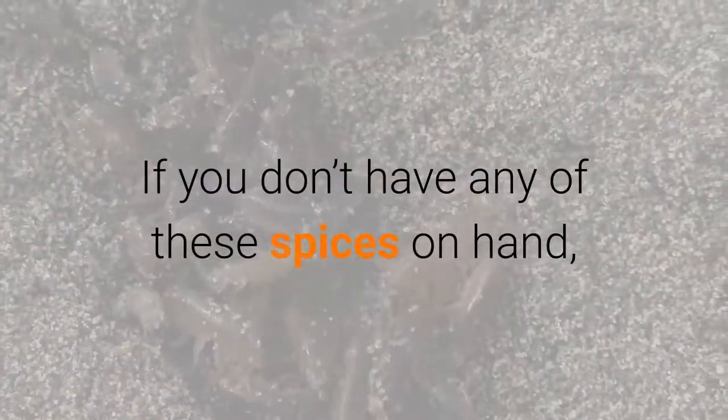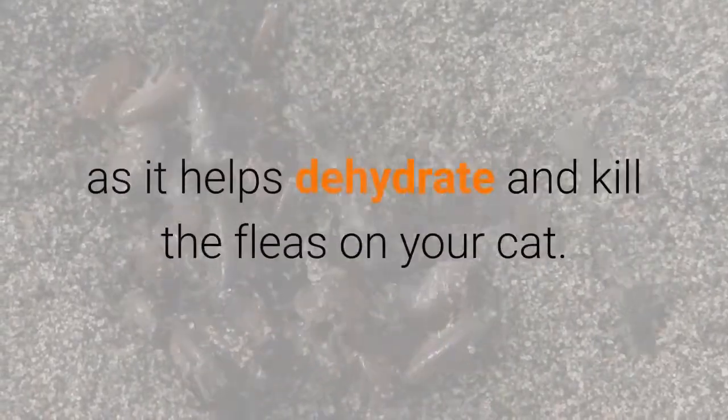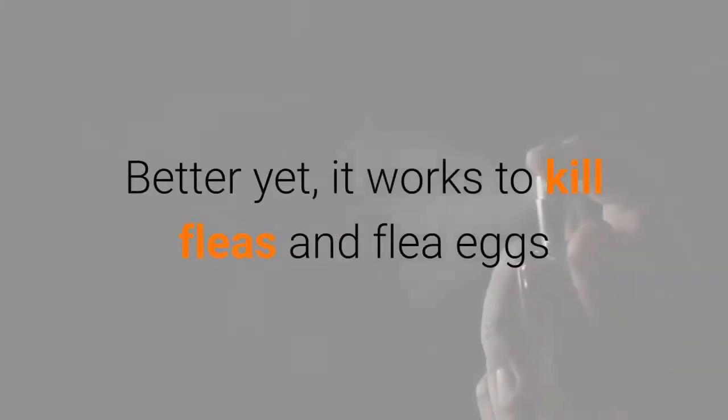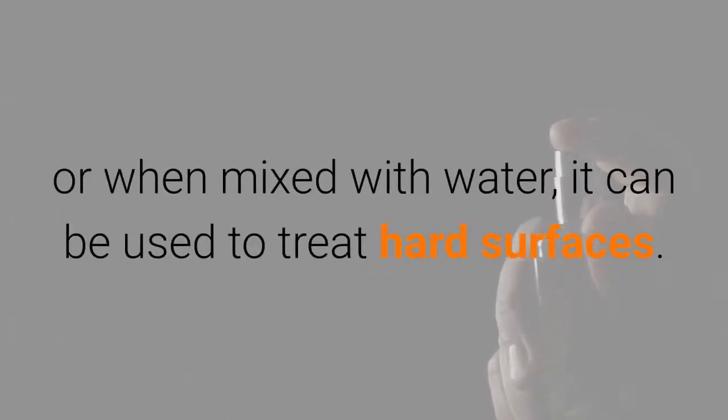If you don't have any of these spices on hand, a little bit of table salt can also do the trick, as it helps dehydrate and kill the fleas on your cat. Better yet, it works to kill fleas and flea eggs that may be lurking in your carpet — just sprinkle it on — or when mixed with water, it can be used to treat hard surfaces.